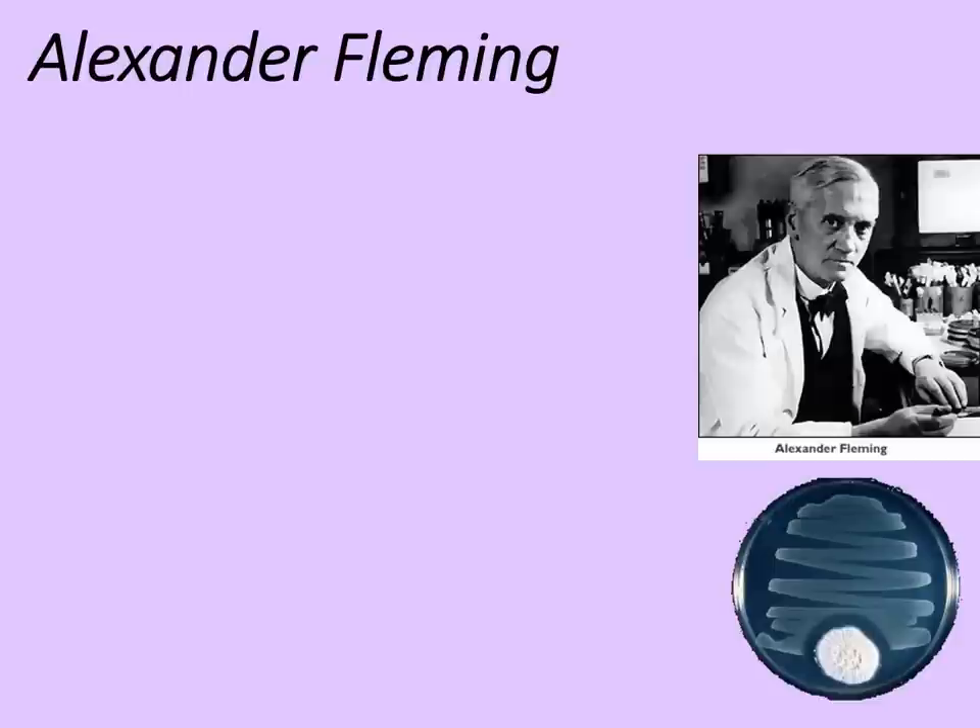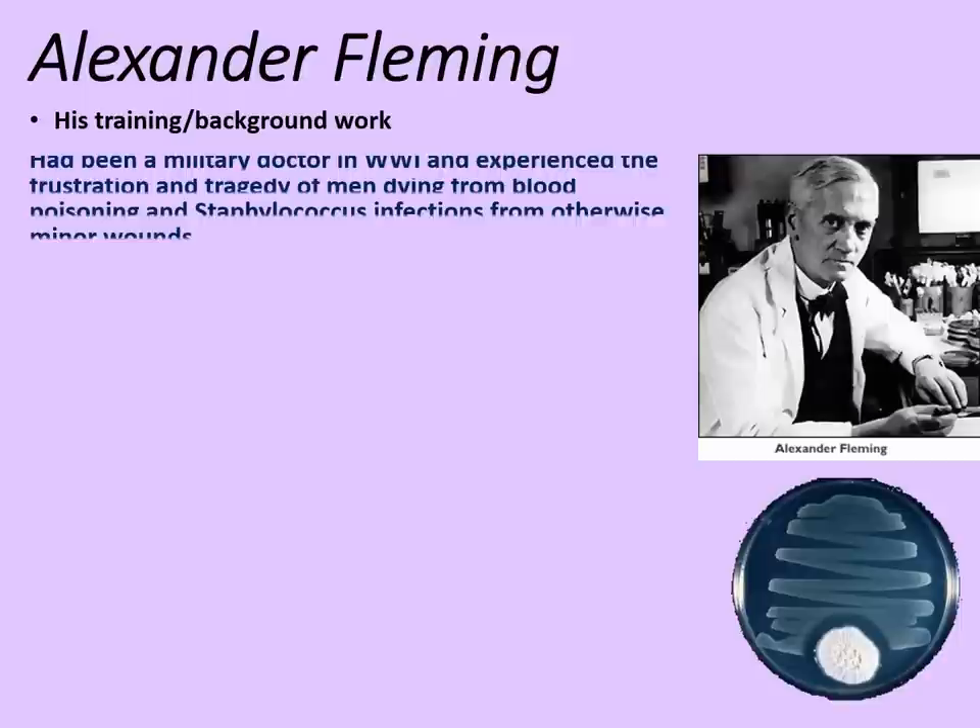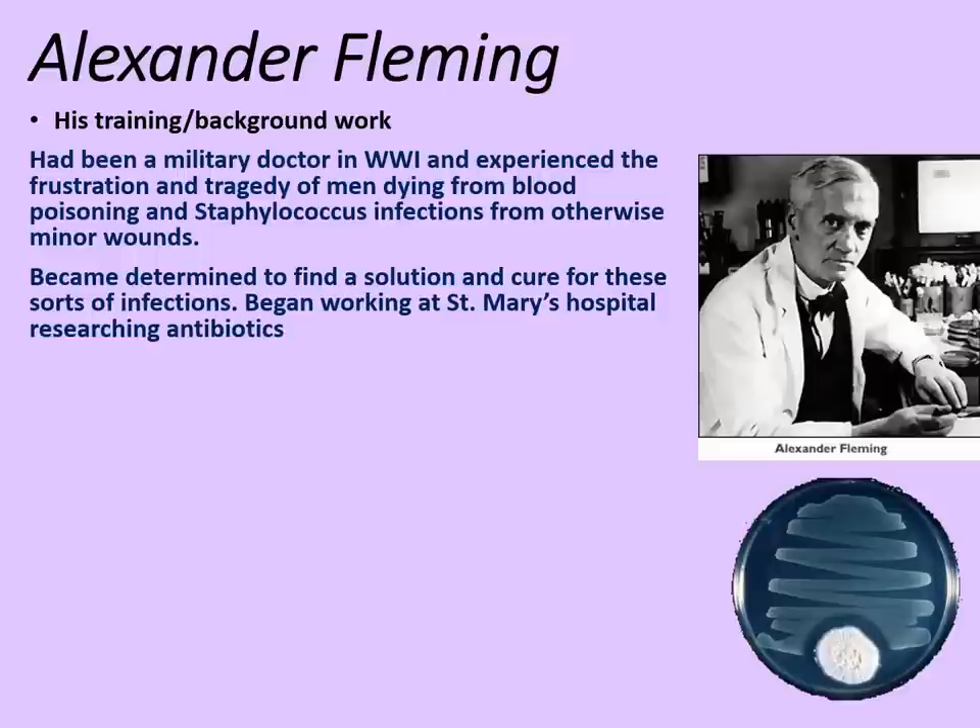Our story begins with Alexander Fleming. Fleming had been a military doctor in World War I and experienced the frustration and tragedy of men dying from blood poisoning and staphylococcus infections from otherwise minor wounds. He became determined to find a solution and cure for these infections and began working at St. Mary's Hospital in London researching antibiotics.